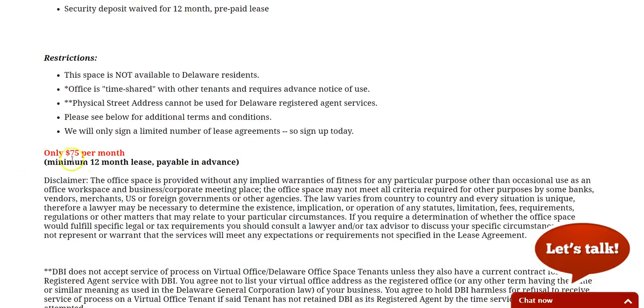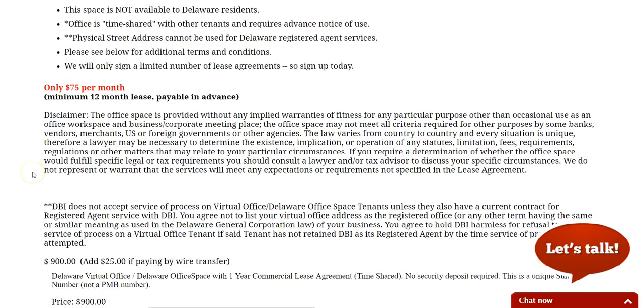It's $75 per month, but we charge one year in advance, so it's $900 per year, and that applies even on renewals.